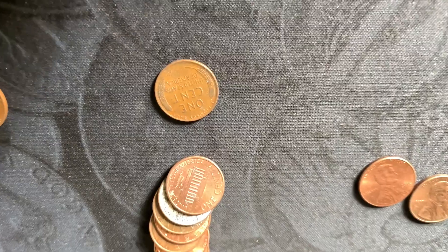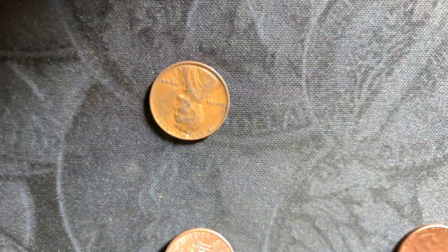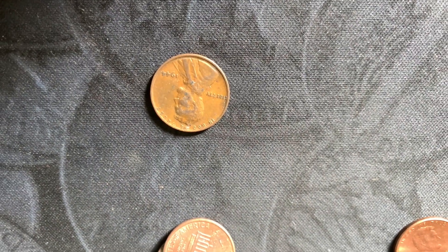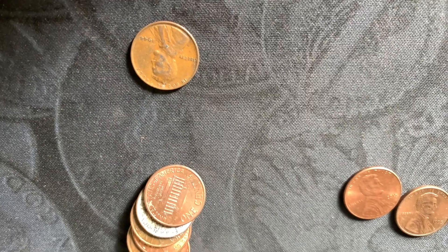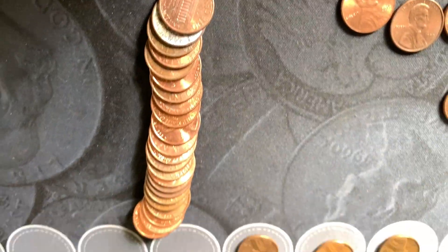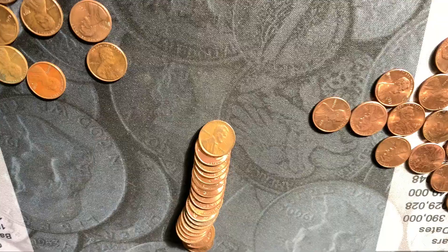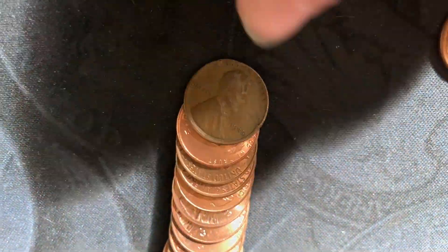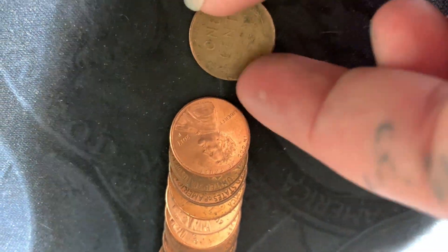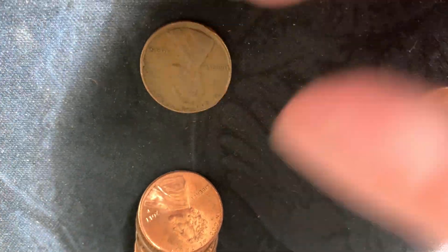I've got another one in my next roll — a 1944. I don't see anything else peeking out so we'll continue on. Didn't see it when I started but there's another Wheatie: 1945, a little beat up.